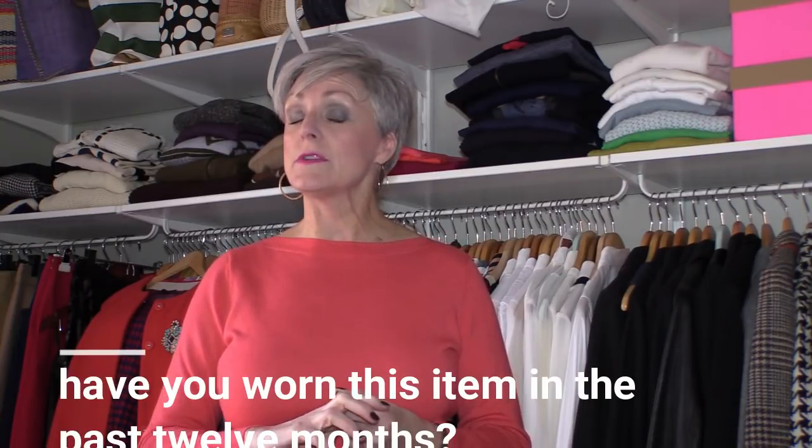The third question is: have I worn it in the past year? Oprah has an amazing system where she reverses all the hangers in her closet — if you haven't worn an item, you'll never pull it out, and at the end of the year those hangers will be glaring at you. I've never incorporated that into my own system, but I still ask the question. If I have worn it in the past year, it stays. If I haven't, out it goes. Ruthless, I know, but this is a closet purge — you want to get rid of all items you are not wearing on a day-to-day basis.